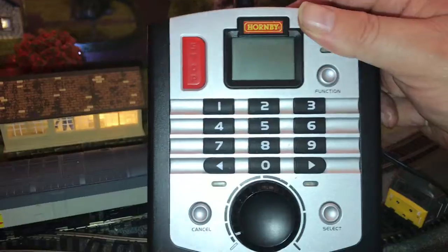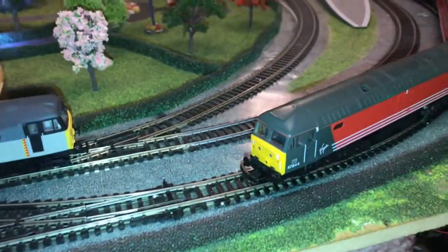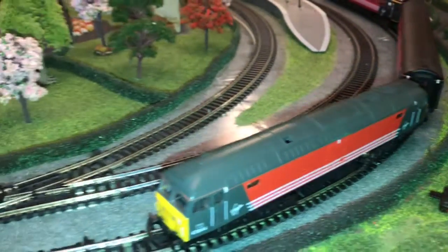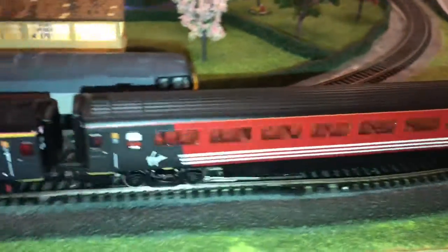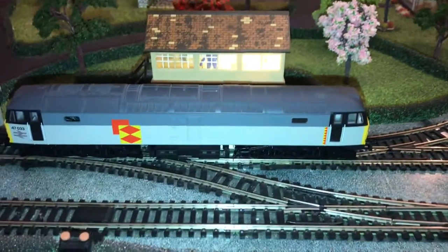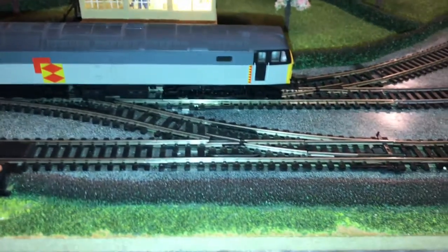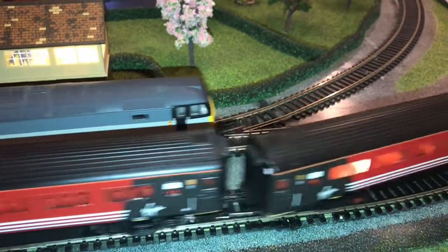Not everybody can afford DCC, so they have to have DC. I've got DCC - let me just grab the transformer - there, that's what that is. But I don't always run DCC. I run both and I get just as much fun out of the DC ones as I do the DCC ones. You can't have the lights on in the carriages with DC, because if I stop the train, it turns the lights off. But if you're not bothered about losing your lights, DC is a good affordable way to go. You can save up and get a DCC transformer later on and start buying DCC locos - they're not mega expensive now.